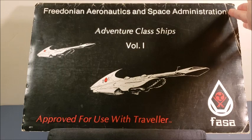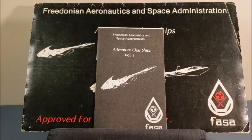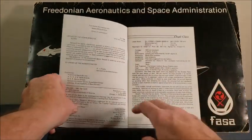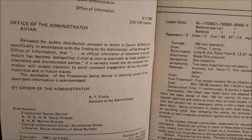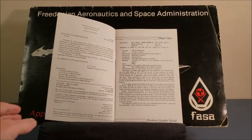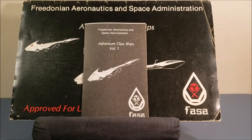FASA of course went on in the mid-80s to become very popular for their BattleTech game. I want you to note the verbiage across the top: 'The Fredonian Aeronautics and Space Administration' — F-A-S-A. They also published under 'Fredonian Aeronautics and Space Administration.' For Marx Brothers fans wondering if this is Fredonia from Duck Soup, note the 'Order of the Administrator: R.T. Firefly, Assistant to the Administrator.' Anyone who's seen Duck Soup knows Rufus T. Firefly was Groucho Marx's character — so this is a little homage to Duck Soup, one of the best Marx Brothers films ever made.